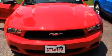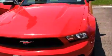Here you go, guys. I wanted you to get a quick look at this beautiful Mustang that we talked about on the phone. Here it is.